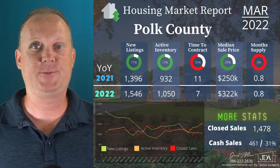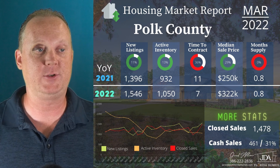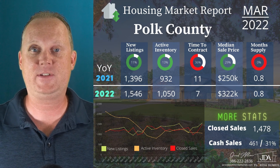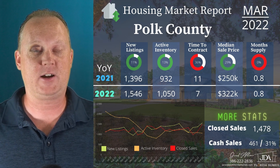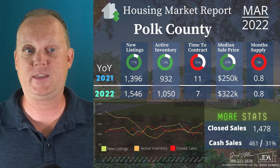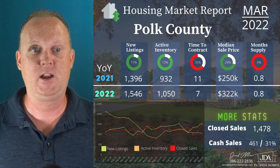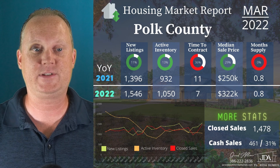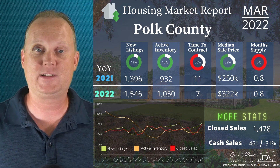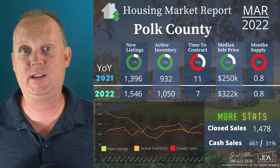The last county I'm covering today is Polk County. New listings and active inventory are both in the green on a year-over-year comparison: new listings up 11%, active inventory up 13%, currently sitting at 1,050 homes actively for sale. Time to contract is down 36%, from 11 days to seven days. Median sales price up 29%, from $250,000 to $322,000. Month supply of inventory — no change year over year. Closed sales: 1,478, with 461 cash sales — about 31%. On the graph, new listings and closed sales have the biggest upward trend, while active inventory for Polk County has remained pretty steady over the past few months.